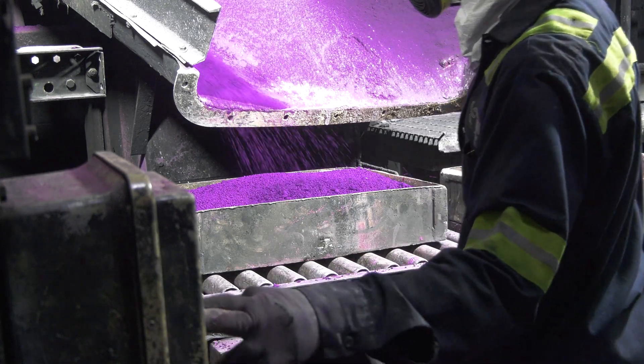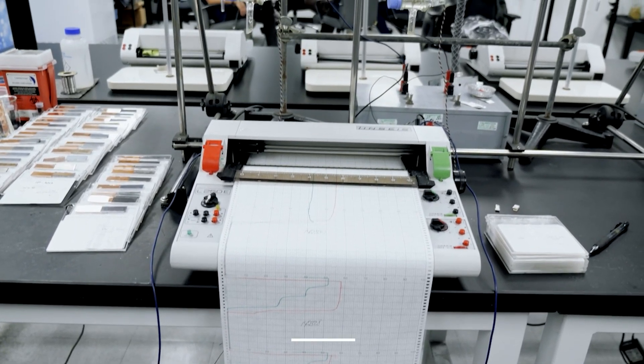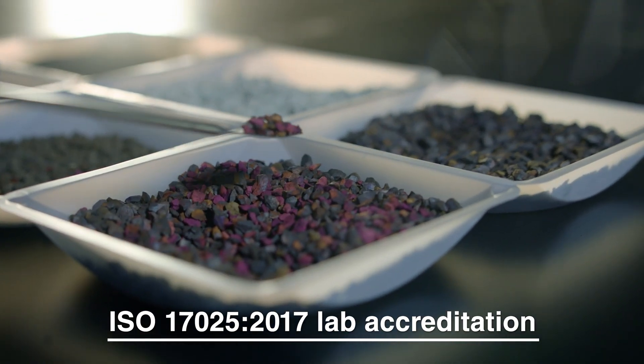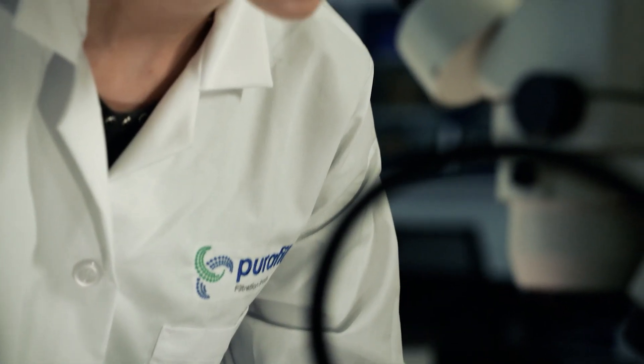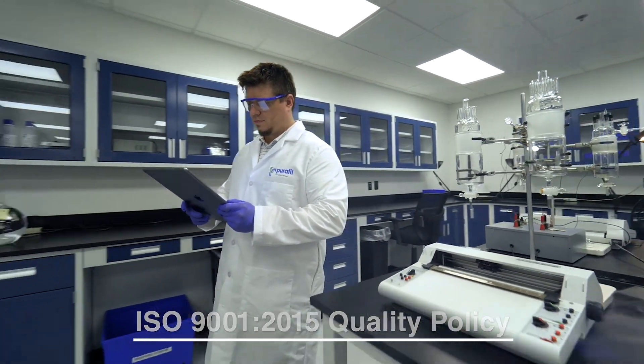All of our media is lab tested for performance in our in-house lab, one of the only to achieve ISO 17025:2017 lab accreditation, ensuring that our testing procedures, equipment, and processes are best in class and upholds our ISO 9001:2015 quality policy.